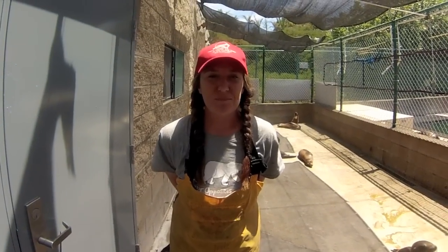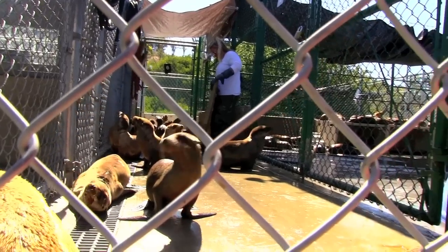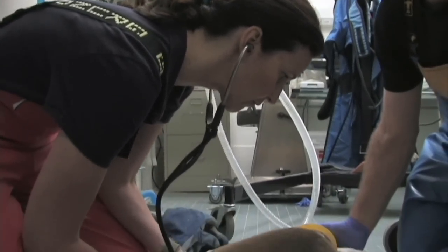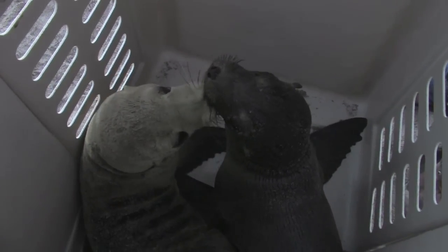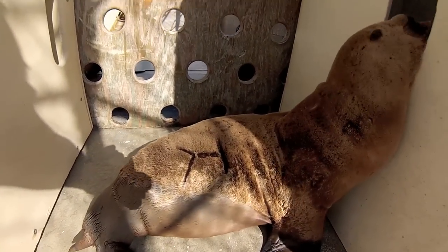Hi, I'm Amber with the National Marine Mammal Foundation, and this is your Save Our Sea Lions Update. Whenever an animal arrives at the Marine Mammal Care Center, they are screened by veterinary staff upon intake. This intake procedure often includes assessment for injury, blood sampling, and possibly administering of medication. The animals are also shaved with a series of symbols representing their unique identification number.